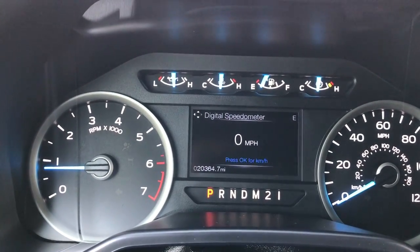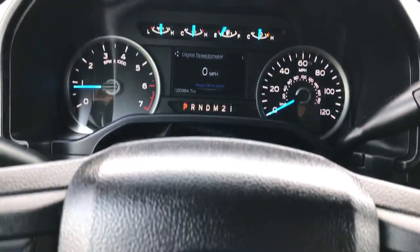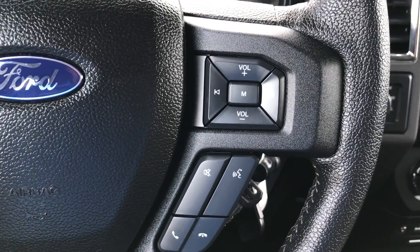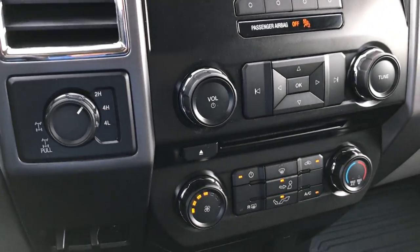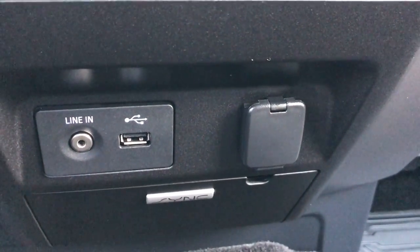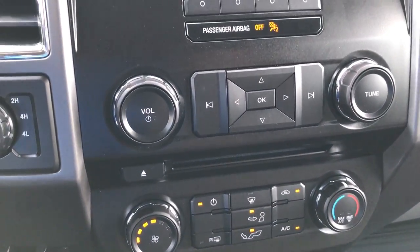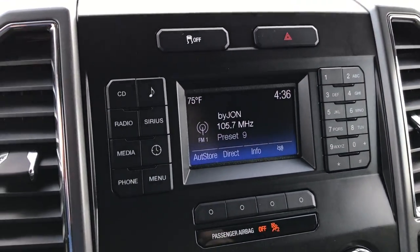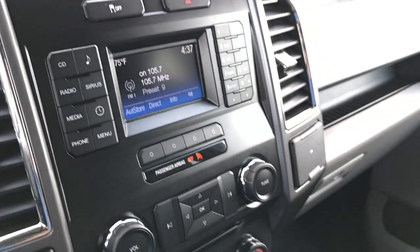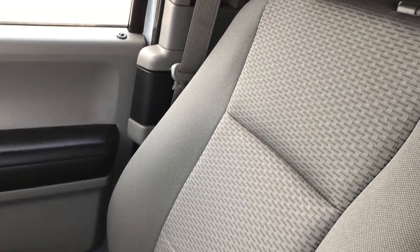This truck has 20,364 miles. You get a digital speedometer and an information center. It has cruise controls, Bluetooth audio controls, and volume controls for the radio. There is a turn-dial four-wheel drive selector, a factory brake controller, and the SYNC system which allows you to connect your phone via Bluetooth, plus an AUX and a USB jack. Climate controls are right there, and this is where your backup camera display shows up. It does have AM, FM, and Sirius XM satellite capabilities, so you can definitely get Sirius XM on this truck.